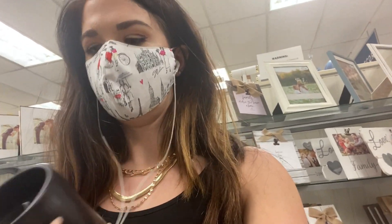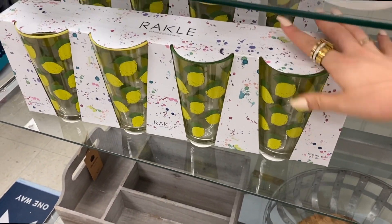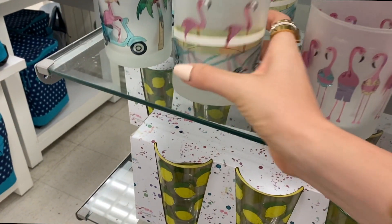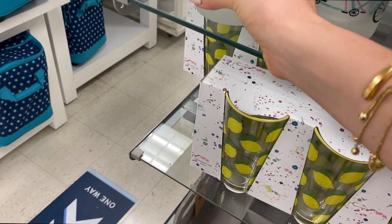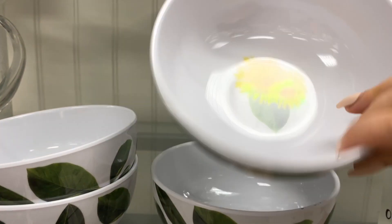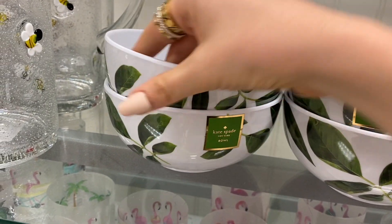Really cute glassware for summertime — I love anything with flamingos on it. These would also make cute tea lights. Kate Spade bowls for $6.99 — look at the inside! And they're plastic, but wow, those are so cute.